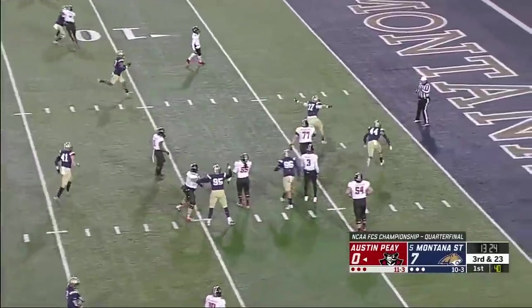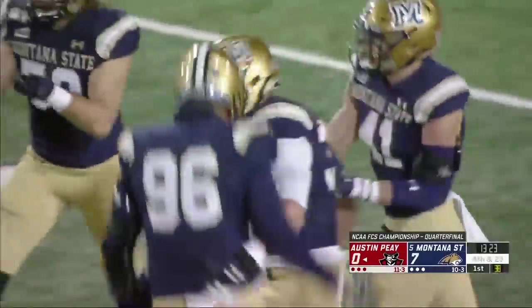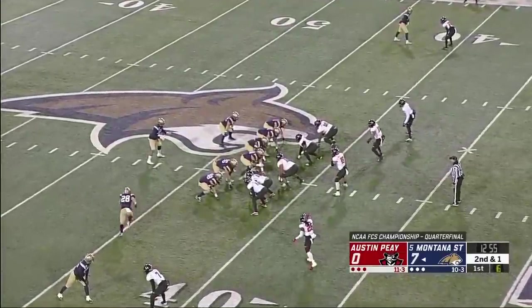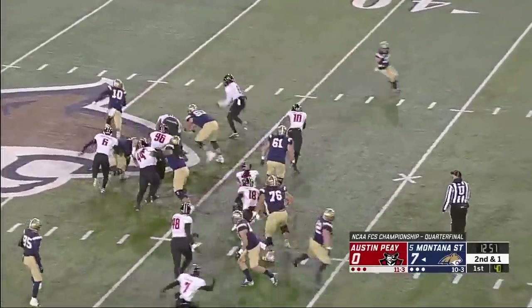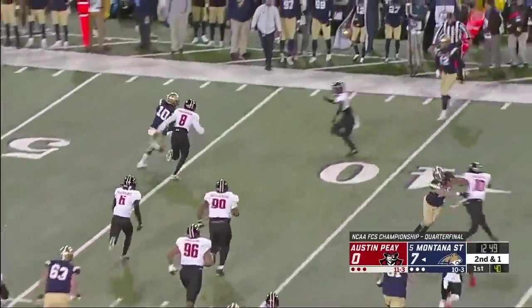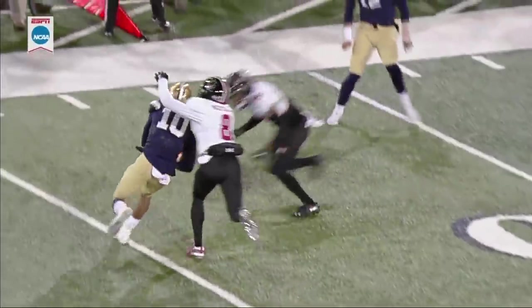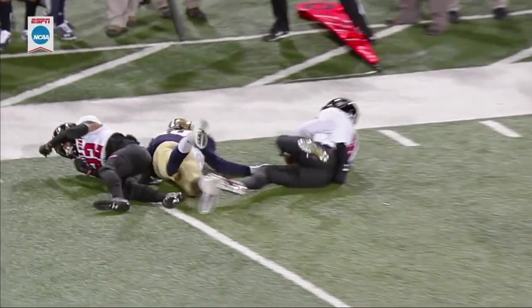That's deflected at the line of scrimmage and incomplete — getting his hand up there is Bryce Dirk, the senior defensive end, and they're winning the Brawl of the Wild against Montana here. Second down and a yard, they'll send Jones in motion. It's Johnson in the wildcat formation taking the snap and they run him down — the weak safety is lined up at linebacker level.